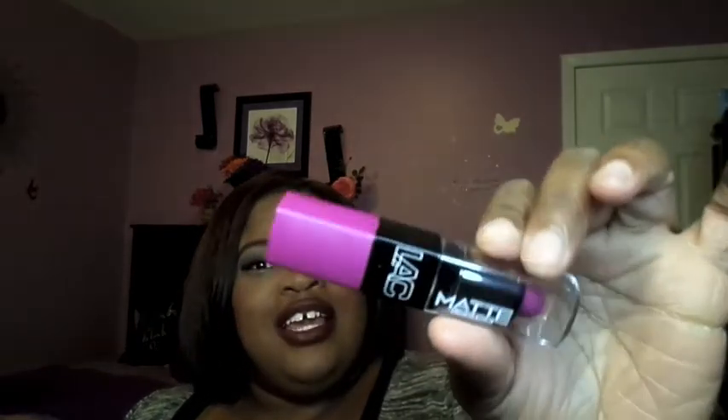Another one is in the shade called Mad Love, and it's like a fuchsia. The next one is called Bewitched — and I'm wearing it on my lips right now. And the next one is in the shade called Femme. Those are the lipsticks from LA Colors' new line.